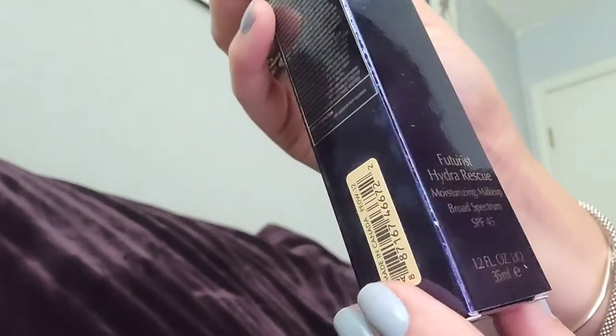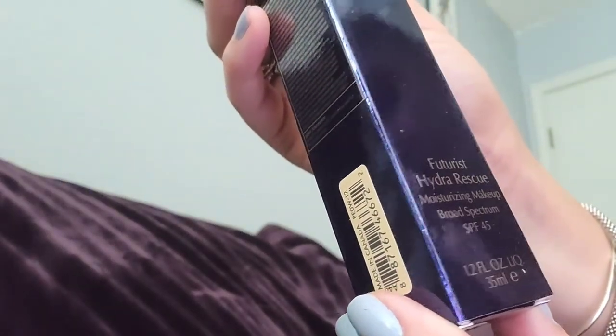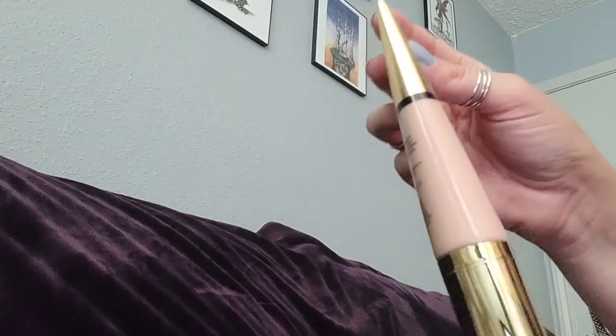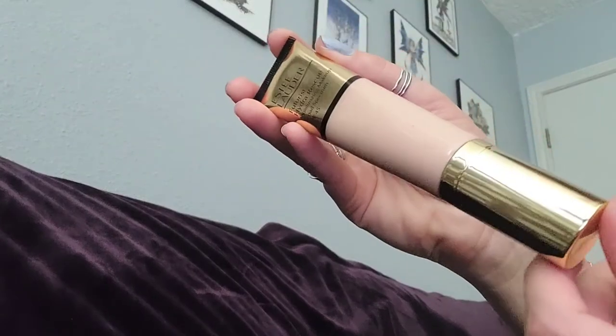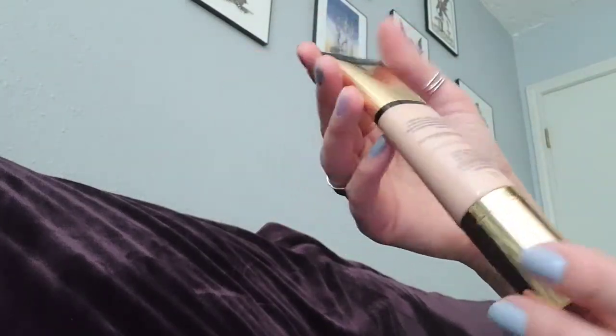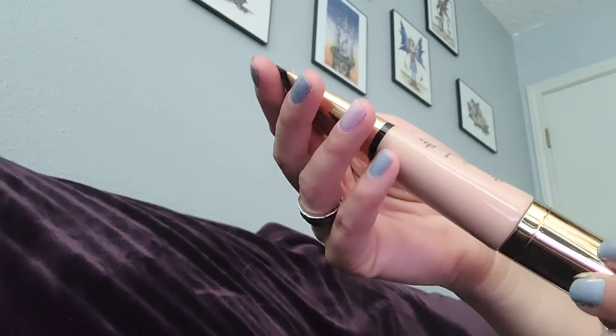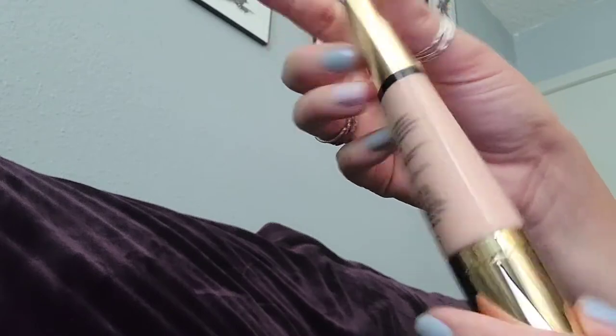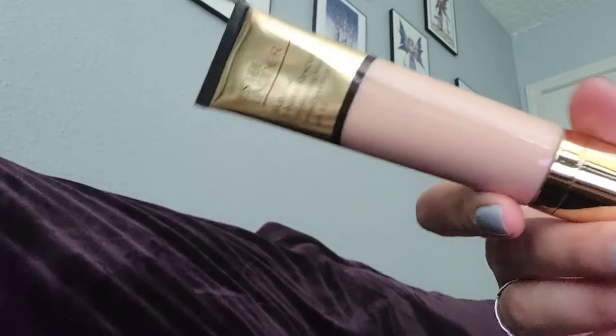Then I got a Futurist Hydra Rescue — it's a moisturizing makeup with SPF 45. The shade is Desert Beige, or 2N1. This is how this new makeup they came out with looks like, and it's 1.2 fluid ounces or 35 ml. I don't know how this will work out for me, but I'm going to try it out and let you guys know.